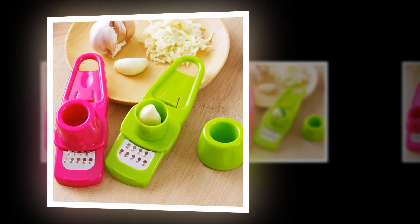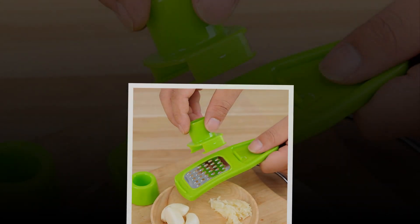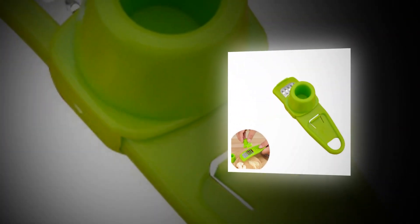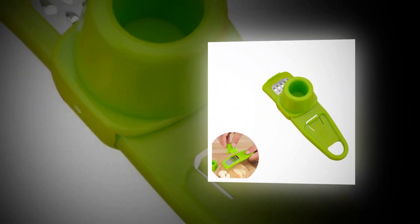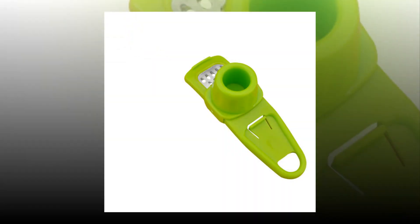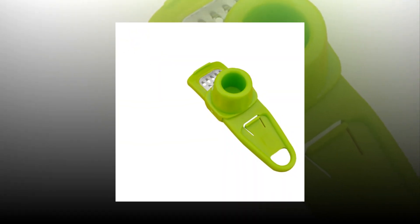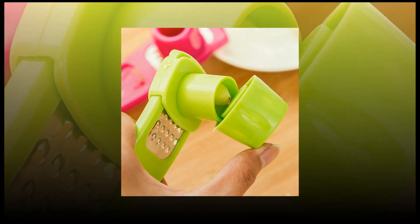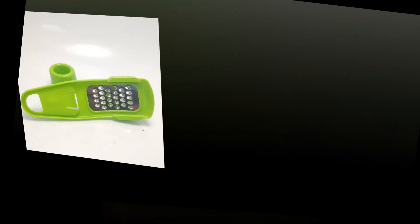Read our review to see if this product is worth buying. Whether you're looking for a garlic press for yourself or someone else, we've got you covered. We'll tell you everything you need to know about these handy kitchen gadgets. Garlic presses have been around since ancient times, but they were never as good as today's models.